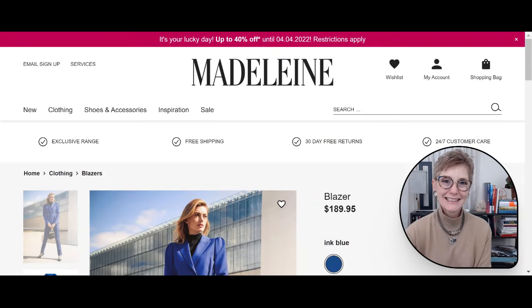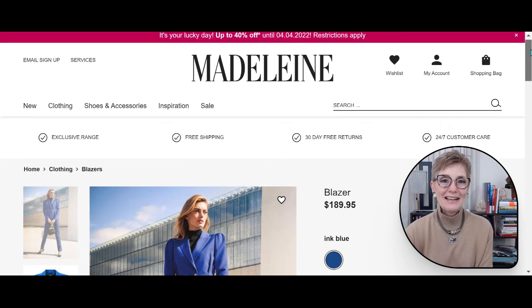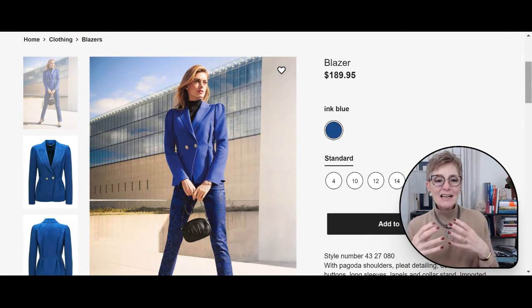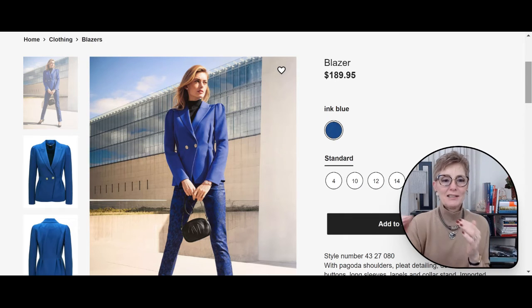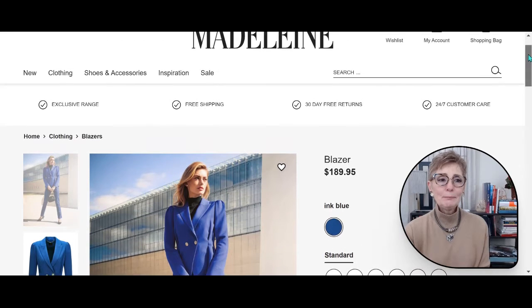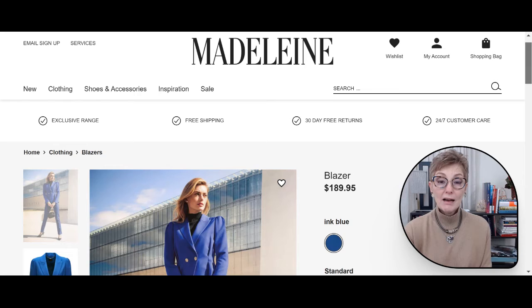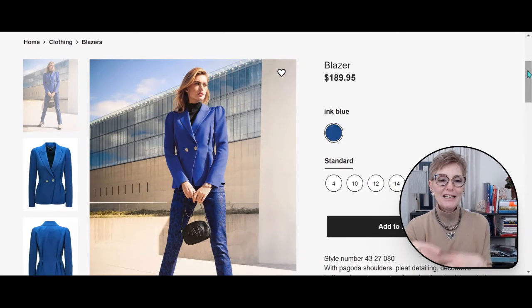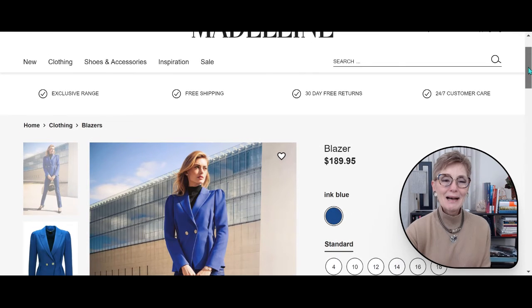My second favorite trend is the monochromatic look. You can create it using the same hue but variations of that hue. Right now I'm on the Madeleine website — it's a UK brand now available in the US. I have a blazer in ink blue mixed with denim pants that creates a very nice look. I love monochromatic because it elongates your silhouette and gives a very elegant, sophisticated appearance.